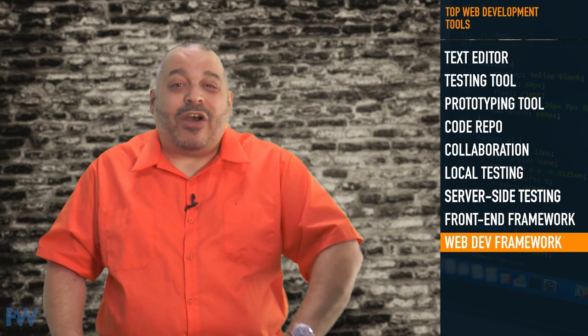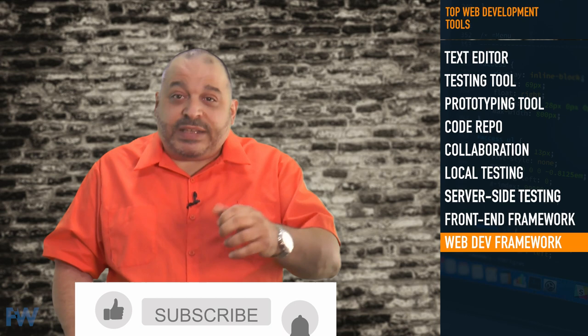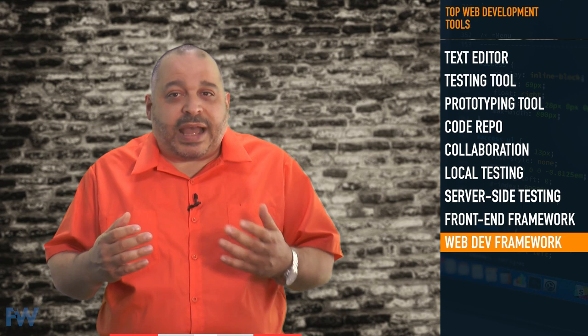So there you go — my top tools for web development. I hope you found this list useful. If you liked this video, please hit that like button and subscribe to the channel. If there are web tools that you find useful, I'd love to know about them. Please leave a comment below with a few tools that you find useful. Finally, I hope you'll check out my professional developer program, which will teach you all the skills you need to become a professional web or mobile developer. Thanks for watching. I'm Mark Lassoff and I'll see you in the next video.